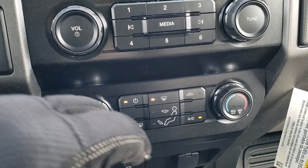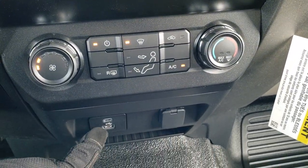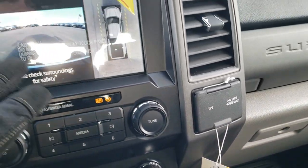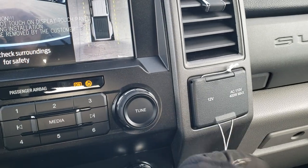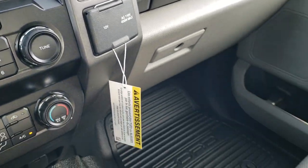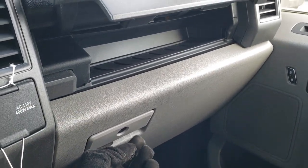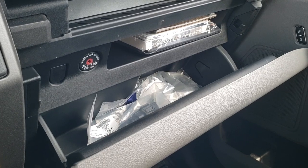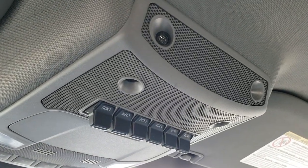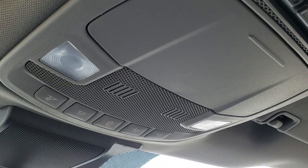Down here you have your climate controls. You also have your radio controls right here so you can still do the volume and tuning with the knobs. Down here you get a USB-C, a USB, and a PowerPoint outlet. This one also has the Ford Pass with Wi-Fi. Right here you get a 12-volt and then a 110-volt 400-watt max plug-in. You get a little glove box that pops up for storage, and more storage space below. Up here you get six upfitter switches and your LED lights as well, plus your map lights.